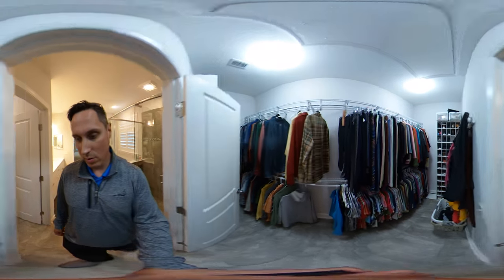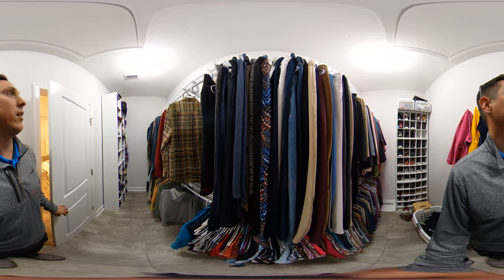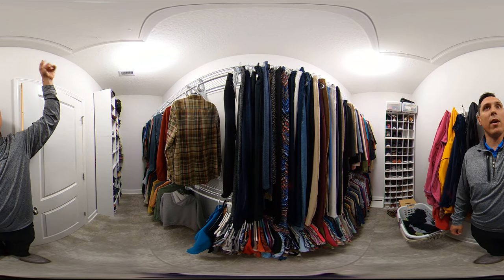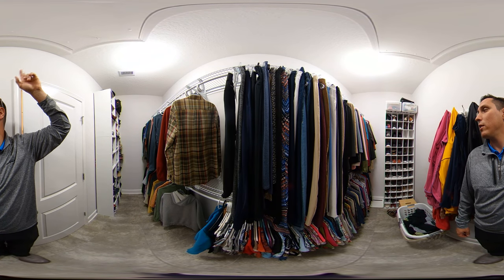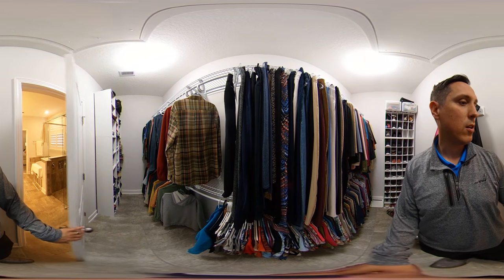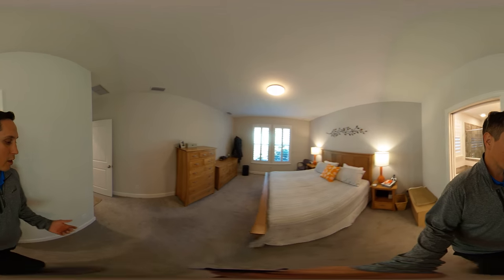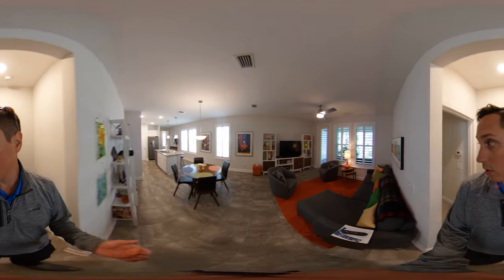And then this closet — this closet is probably bigger than my daughter's room! I'm joking, but it is a huge closet. You have another opportunity for attic storage access up here, with a ladder installed on this access point. His and hers — plenty of space in here. What's great is that there's tile basically everywhere in the house with the exception of the bedrooms, which have high-quality premium carpet. All bedrooms are carpeted and everywhere else is tile.